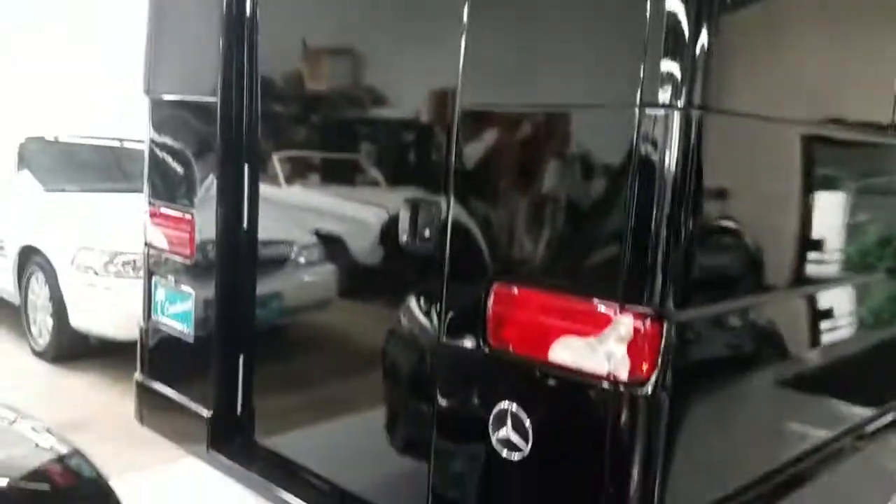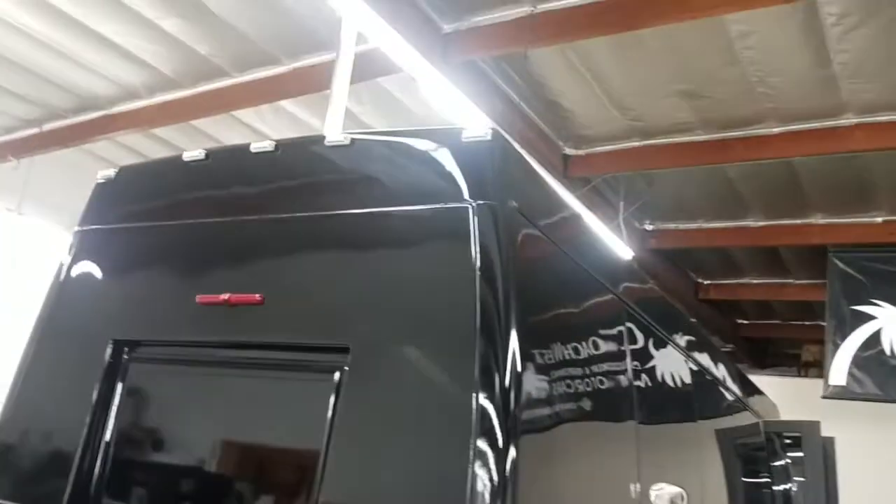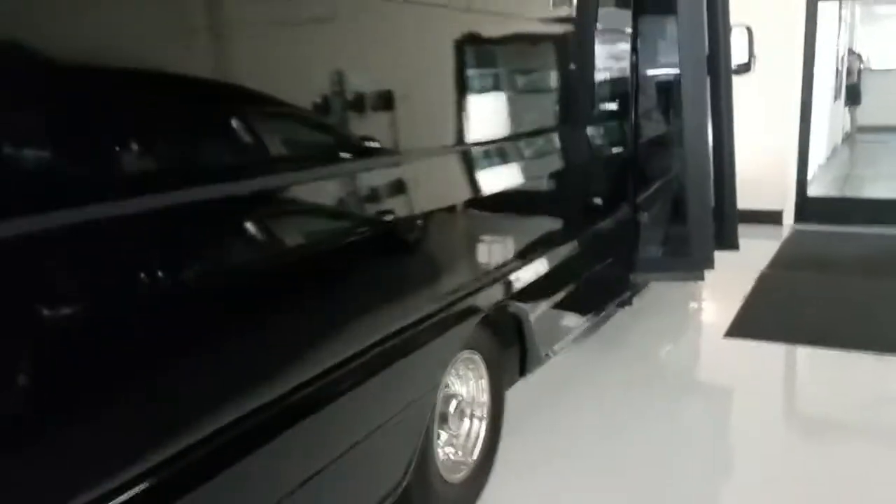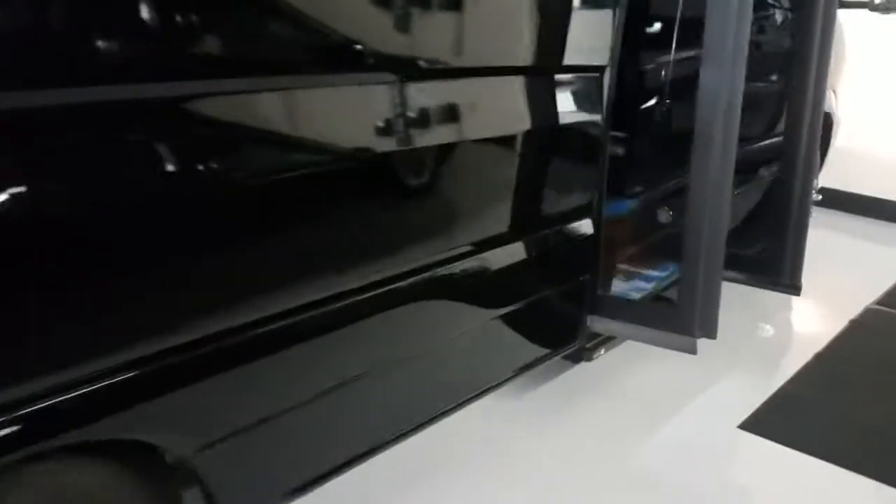Let's take a look here — got lots of luggage space in the back, very nice, very clean work. You'll definitely be impressed with this complete product. You'll also notice it's got the chrome wheels of course.